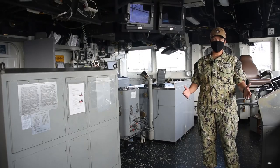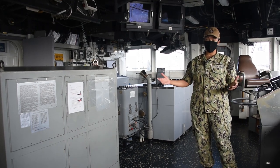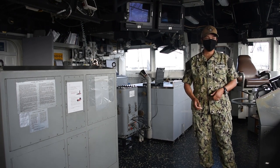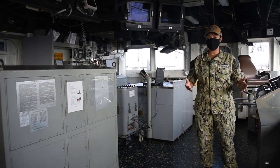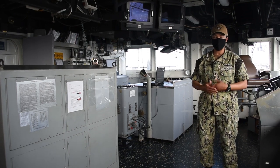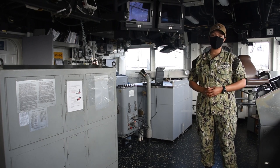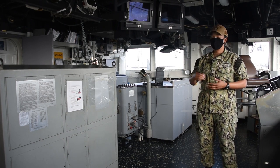Welcome to the pilot house — we also call it the bridge. Right here you'll see our helm station, where our helmsman and lee helmsman will drive the ship, just like a car with a steering wheel. We also have all these windows so we can see where we're going, and radar stations in case it gets dark or foggy outside. Right over here is where our quartermasters would be working — they help us navigate the ship using charts. We always have several people up here to make sure the ship is navigating safely.